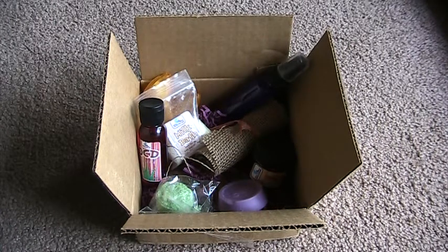So that is my Fortune Cookie Soap Fall Soap Box. Once again, love everything in it. Even if I can't use some of the products, I just love being able to smell them. I'm definitely going to buy a bunch of things, and when I do I'll show you guys what I get. I hope you guys enjoyed this video and have a great day.